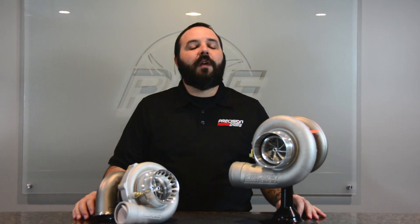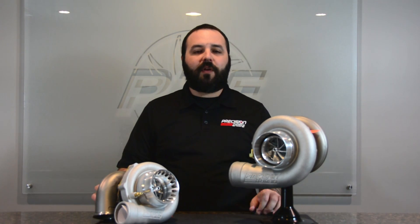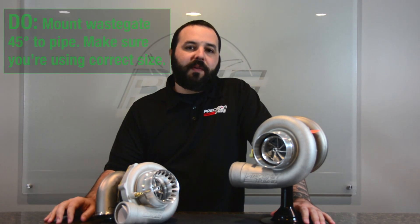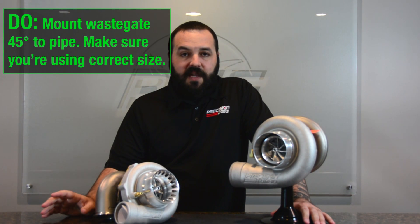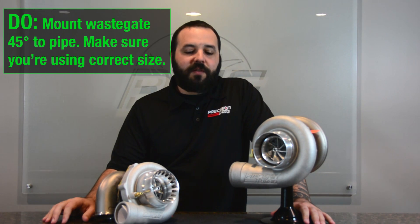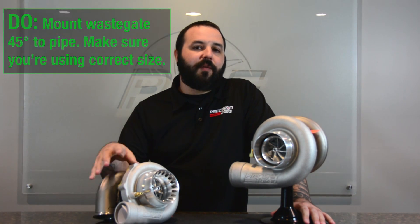Improper placement is going to cause overboosting issues — if you're targeting 10 PSI, you may end up at 14 or 15 PSI depending on the setup. So make sure your waste gates are placed properly and also sized properly. There are different sized gates for different applications, and you can always call us and ask what size gate will work right for your particular turbo.